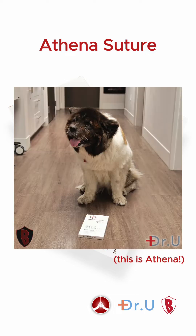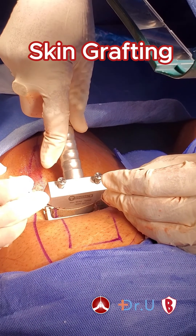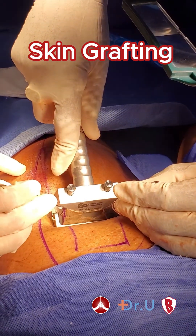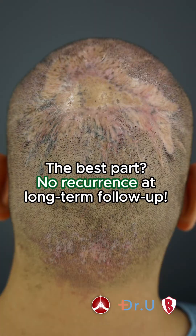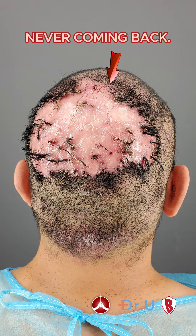And if you're curious, this is Athena. They didn't stop at just removing the lesion — Dennis also received skin grafting, a surgical procedure where healthy skin is taken from one part of the body and transplanted to cover damaged or missing skin. The best part? No recurrence at long-term follow-up, which means the lesions are never coming back. It's a permanent solution.